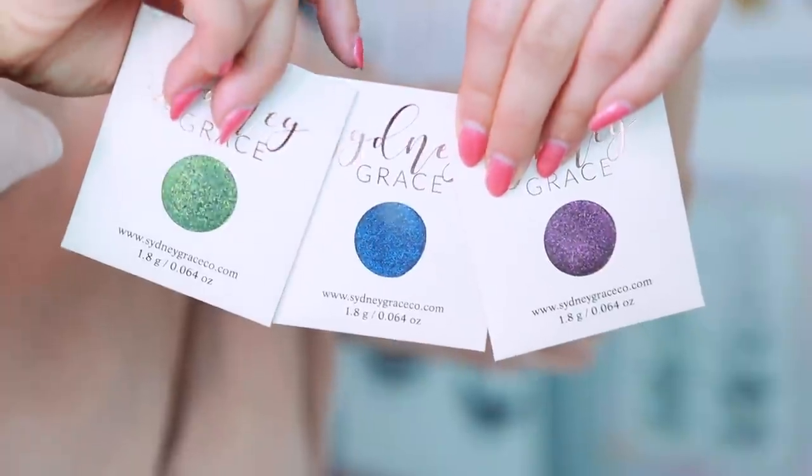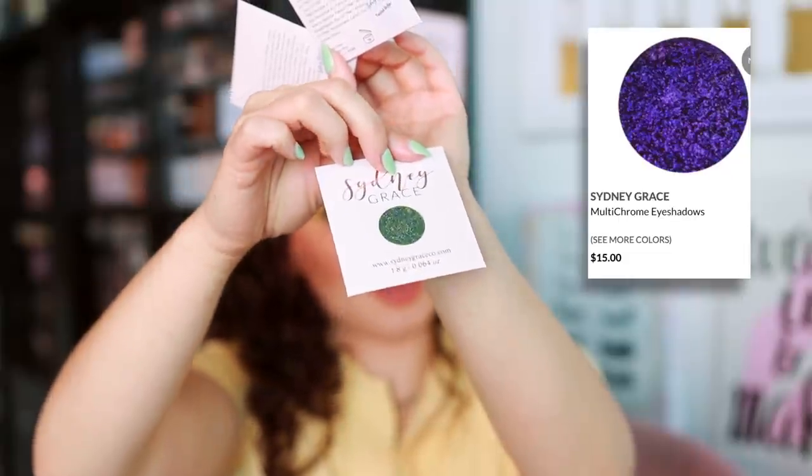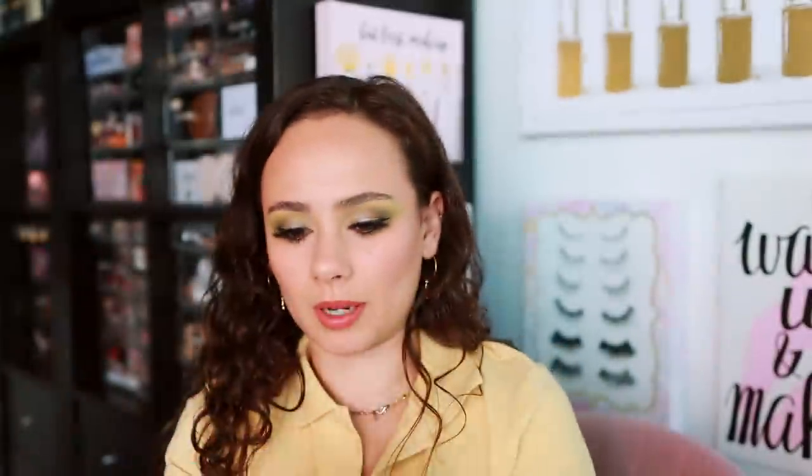The last items are some more Sydney Grace shadows — Chameleon, Air, Twisted Shifter, and Beau Regard, which I believe are their multi-chromes. If I already have these I'll pop them in a giveaway. Sydney Grace shadows are insane. And that's everything!